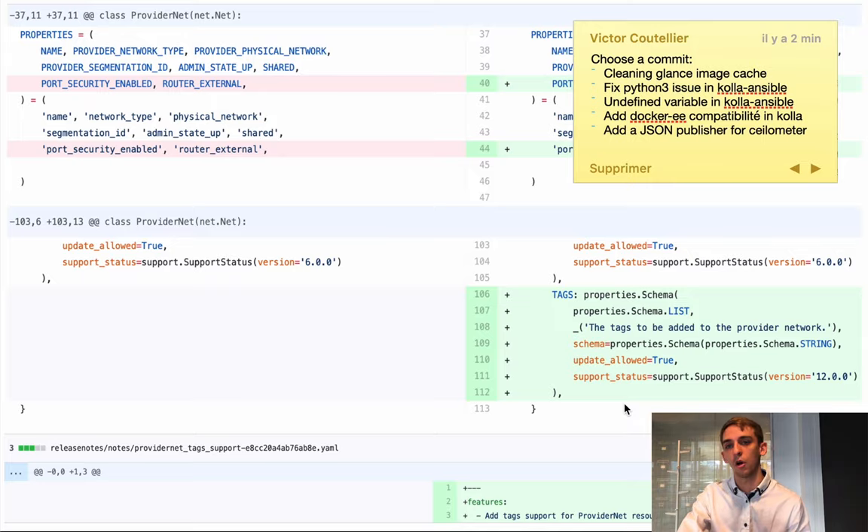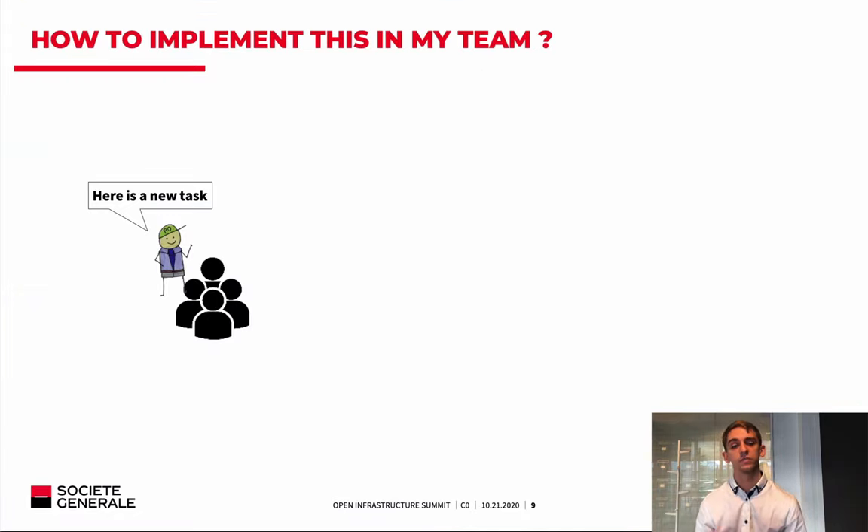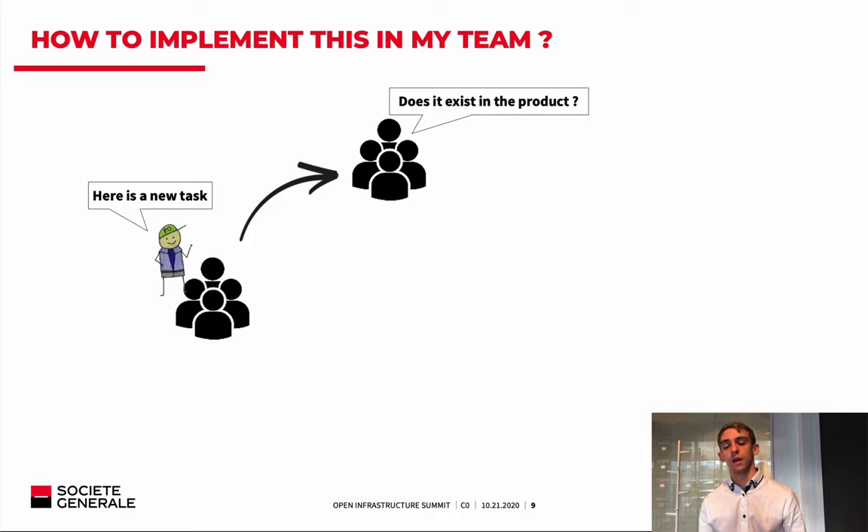Now let's talk about how we implement this in the cloud team. As I said, we don't want to add extra workload to the team — the DevOps already have so much to do. So we designed a simple workflow to truly integrate the contribution process into our everyday work. We work in Agile with a Scrum methodology. Everything begins with a grooming and sprint planning, where our product owner submits a new task. We then look at the task and ask a first question: does this feature already exist in the product?